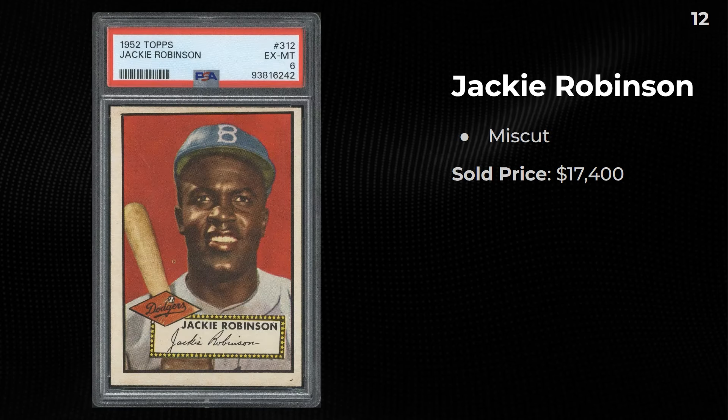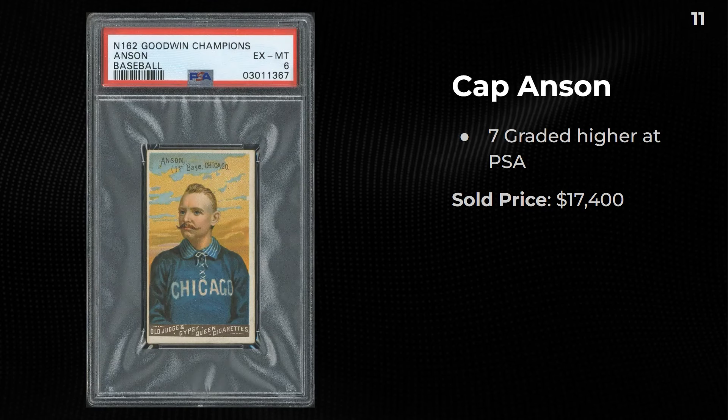A 1952 Jackie Robinson — the corners are sharp on this but it is terribly miscut. You can see the diamond cut and how crooked and off-centered it is. Still, $17,400. An 1888 Goodwin Champions Cap Anson — seven graded higher at PSA. This sold for $17,400 — one of the best looking cards in the hobby.